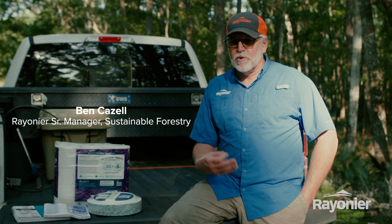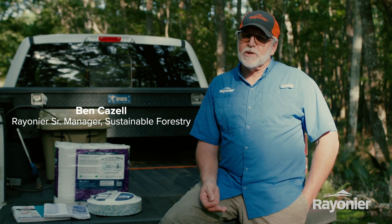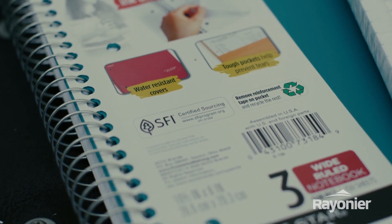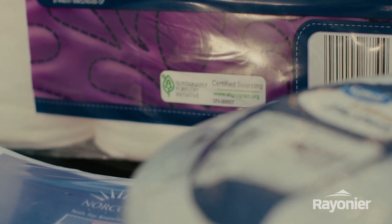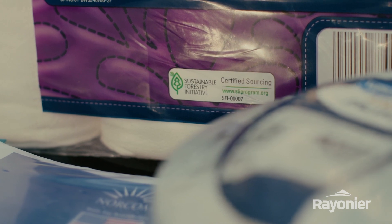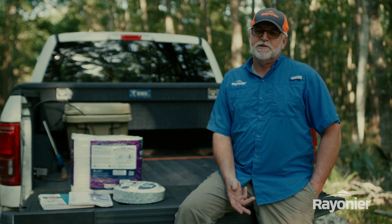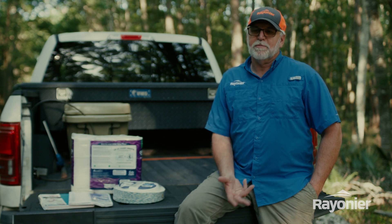The thing about an SFI label, or any label that demonstrates sustainability, is it brings credibility that whatever you purchase was well taken care of. The raw resource — like the trees that we manage or the process that was put into a product — should give you a level of comfort that you can know that ground is continually being managed sustainably. So today we're going to take you behind the scenes of an SFI audit and what a company goes through to demonstrate sustainability.